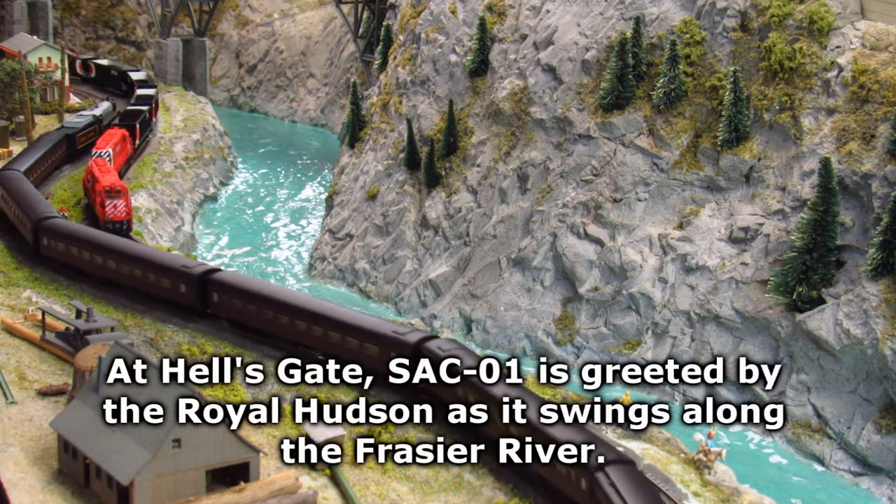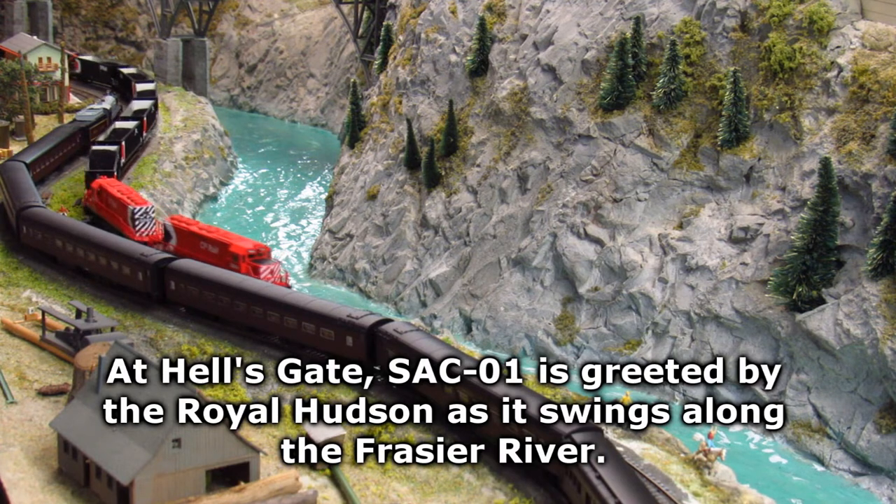At Hull's Gate, SAC01 is greeted by the Royal Hudson as it swings along the Fraser River.